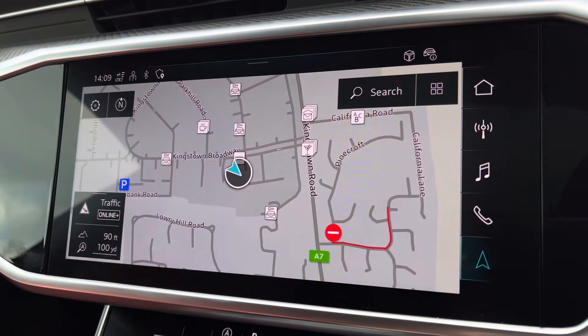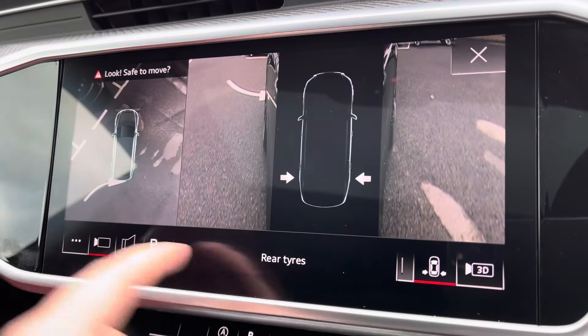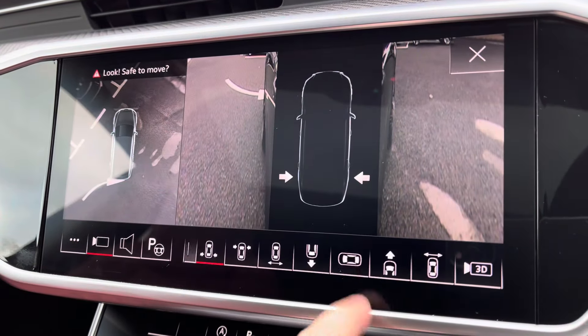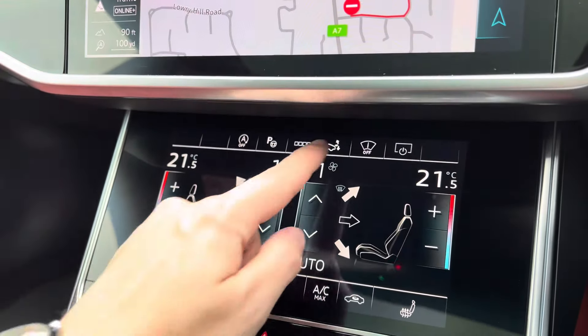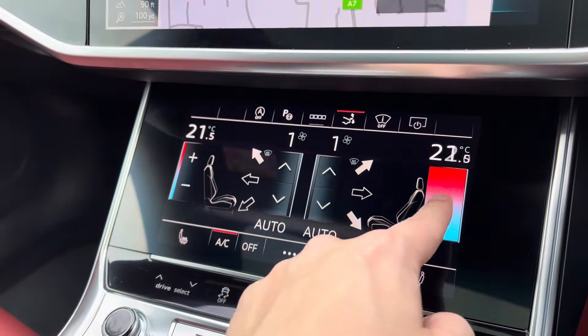Ambient lighting there as well, adding a personal touch to the vehicle — you've got a choice between 30 different colours. Bluetooth connectivity and your navigation can be accessed with the touch of a button. And for those who do struggle with parking, you've got the full 360 degree camera, as well as the 3D view there as well, giving you full coverage of the vehicle and allowing you to target certain areas.